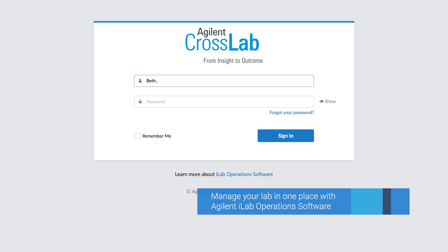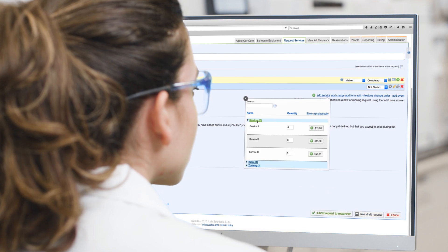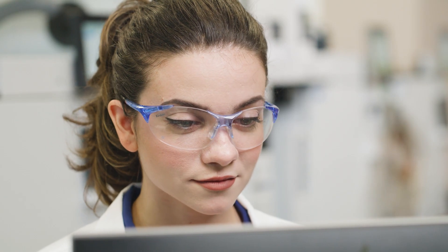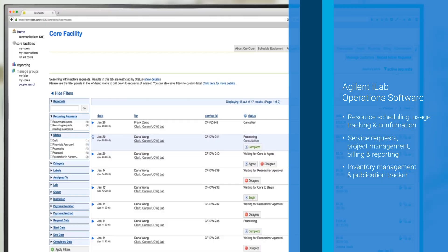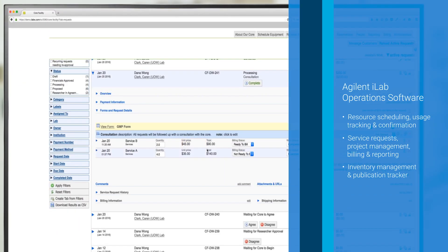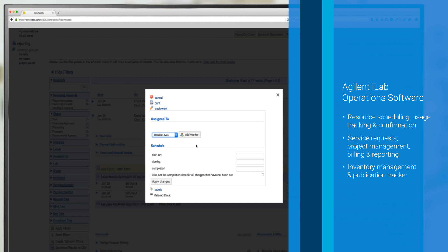When it comes to optimizing operations, Agilent iLab core facility management software enhances your visibility of key assets and resource utilization. It provides scheduling, service requests, project management, inventory management, billing, reporting, and other capabilities.